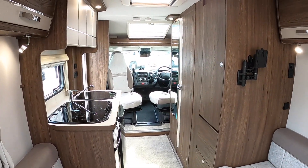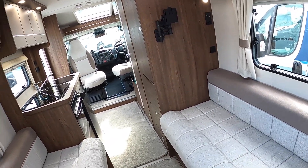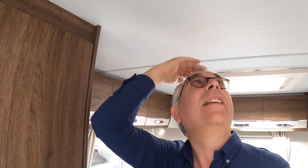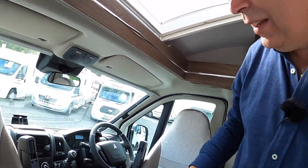So there you go — for a six meter vehicle, it's pretty impressive. There's a load of headroom throughout. I'm six foot two and there's plenty of space. Many thanks to Highbridge Motorhomes for organizing this tour, and huge thanks to you for watching. We'll catch you on another one of these very soon. Take care, bye bye.